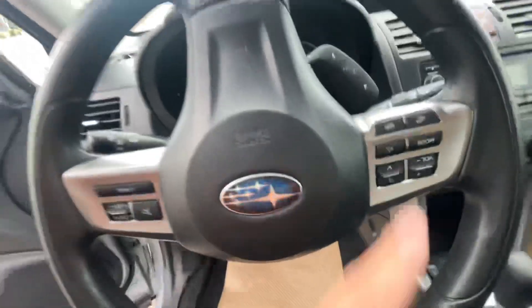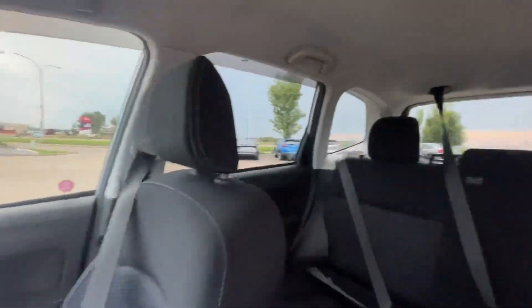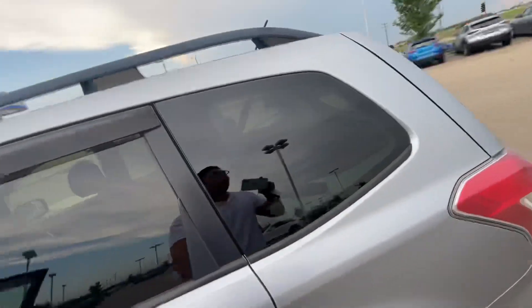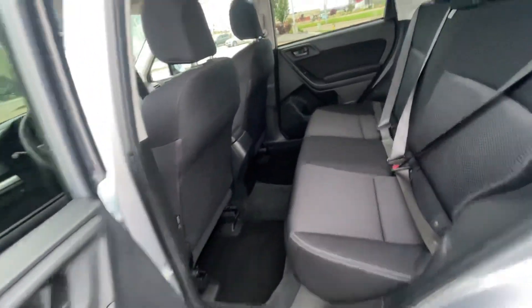And you have your cruise control and your media controls right here. Let's take a look at how much you can see from inside right here. As you can see, you have a lot of big vision inside of the Forester, so you don't have that many blind spots. And plenty of room here at the back — I am 6'1 and I can sit right behind myself from over there.